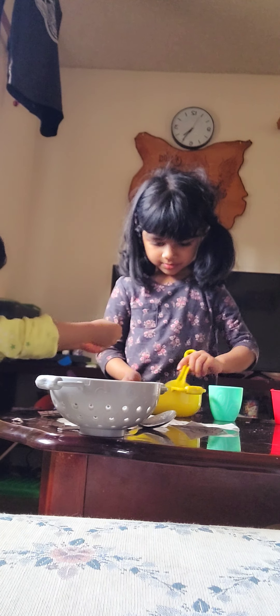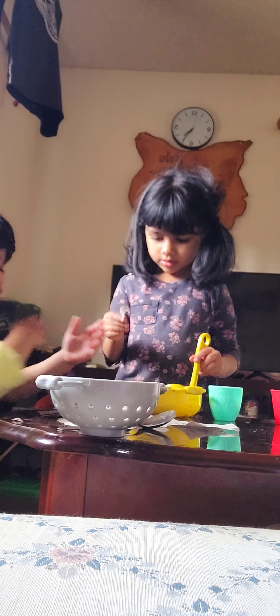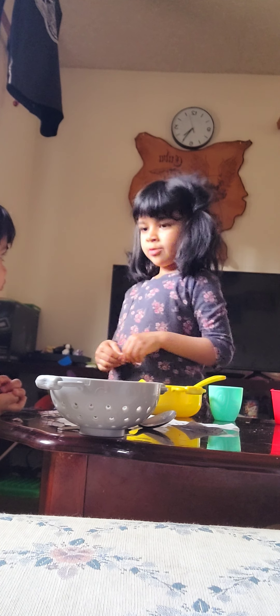Then I put some sugar. Next I put some flour. Now just turn it. Now I'm gonna put some more sugar.